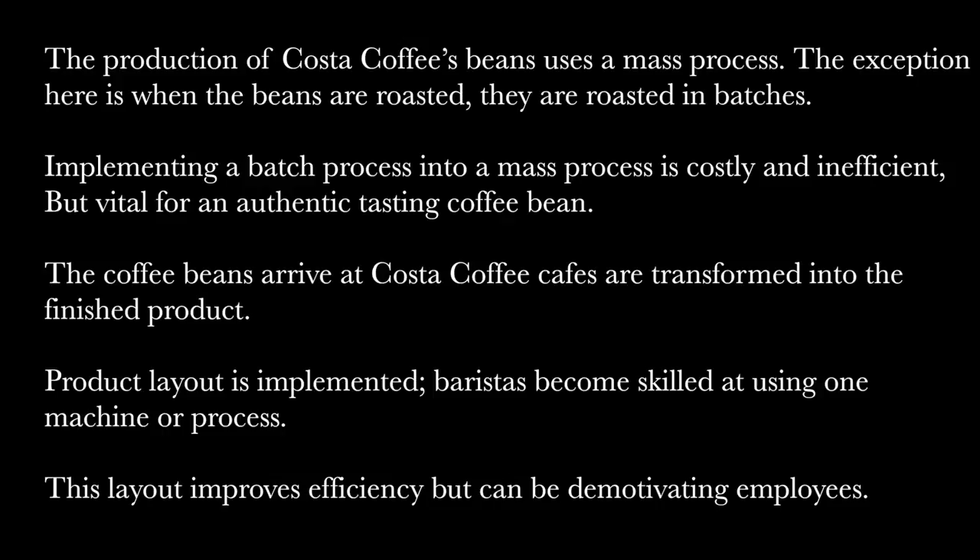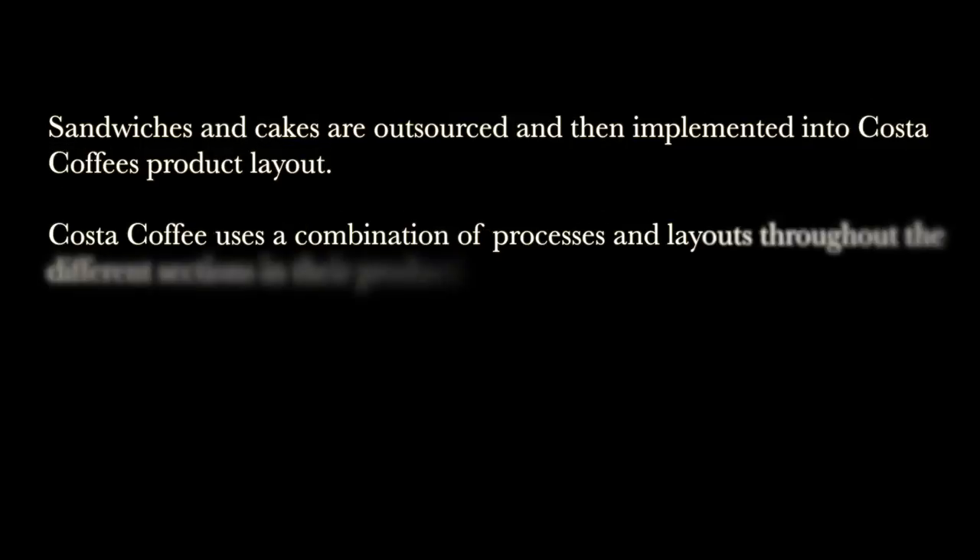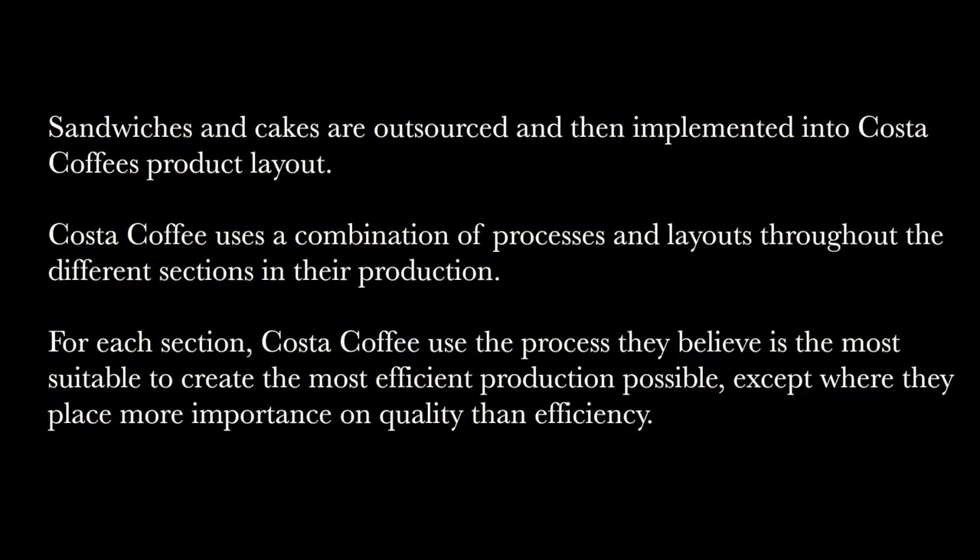This presentation explored the processes Costa Coffee uses to produce its famous coffee. The production of Costa Coffee beans and the Mocha Italia mix for the most part use a mass process. The exception is when beans are roasted — they are roasted in batches. While the cost of implementing a batch process into a mass process is costly and inefficient, it is vital for an authentic-tasting coffee bean. Once the coffee beans arrive at Costa Coffee's facilities, they need to be transformed into the finished product — a cup of coffee. Costa Coffee uses a product layout to achieve this, where baristas become skilled at using one machine or process in the transformation from coffee bean to cup. This layout improves the efficiency of the process, but can be demotivating for employees as the work becomes repetitive. Many products in Costa Coffee's branches, such as sandwiches and cakes, are outsourced and then implemented into Costa Coffee's product layout. Ultimately, Costa Coffee uses a combination of processes and layouts throughout the different sections of their production. For each section, Costa Coffee uses the process they believe is most suitable to create the most efficient production possible, except where they place more importance on quality than efficiency.